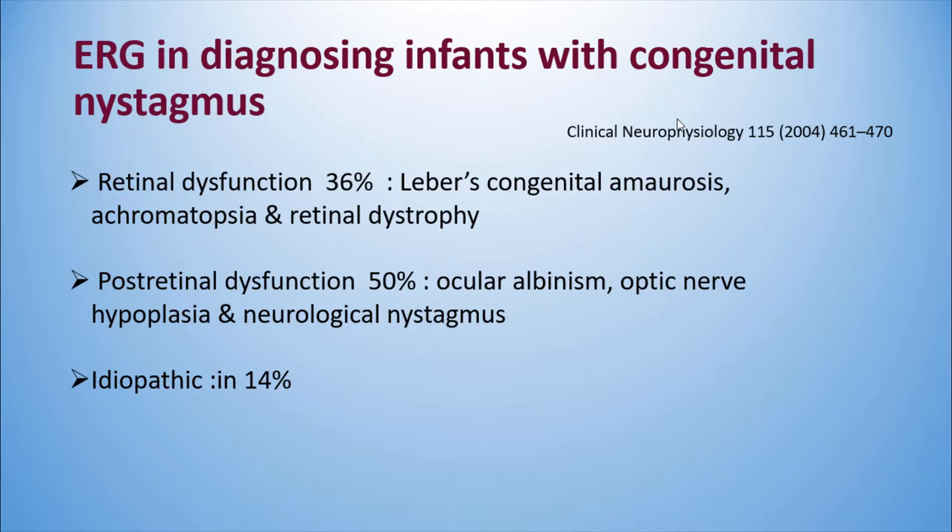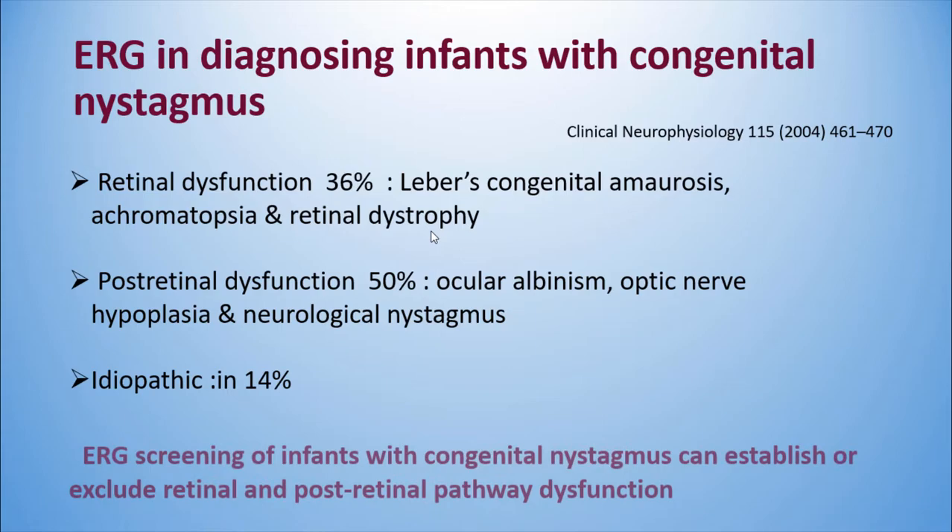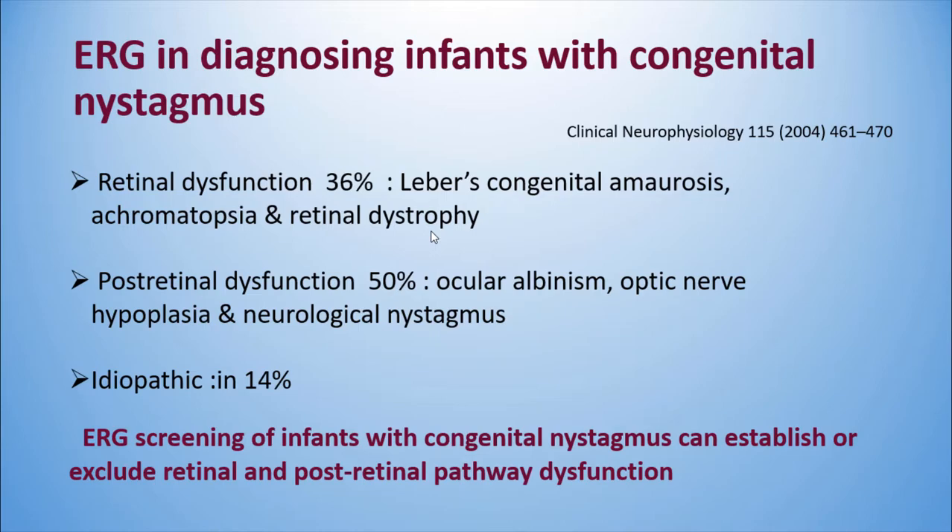The next indication for ERG is diagnosing infants with congenital nystagmus. Retinal dysfunction is present in 36%, with best examples being Leber's Congenital Amaurosis, achromatopsia, and retinal dystrophy. Post-retinal dysfunction occurs in 50% — including ocular albinism, optic nerve hypoplasia, and idiopathic causes. ERG screening of infants with congenital nystagmus can establish or exclude retinal and post-retinal pathway dysfunction. Remember that ERG should be combined with VEP in these patients.